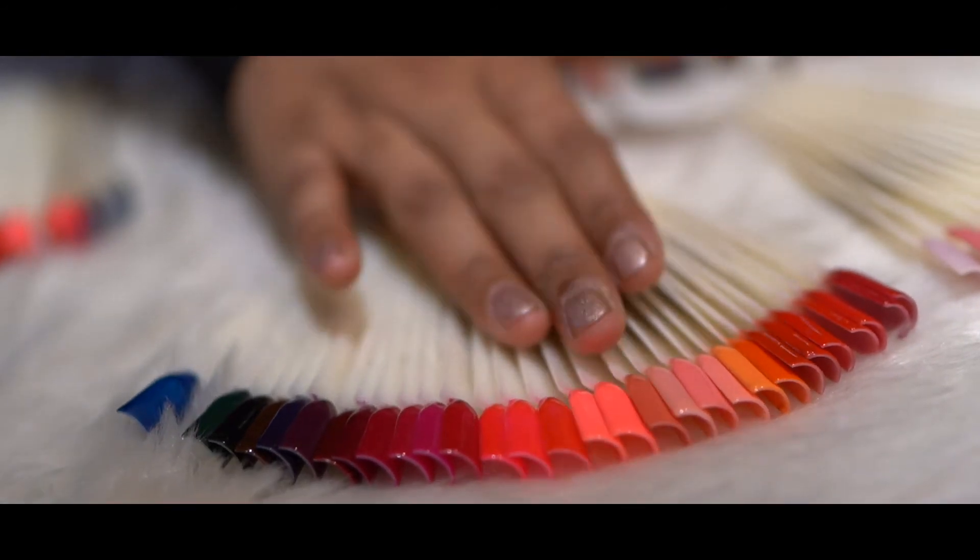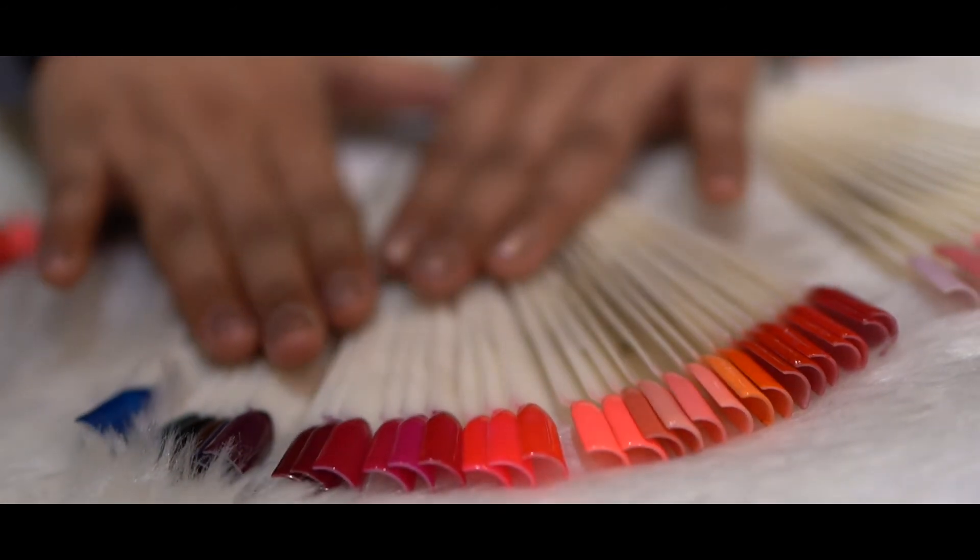For fair skin type, you can always opt for a brighter shade. For darker or deeper skin type, you can always opt for a deeper shade. So brighter shades work for fair skin and deeper shades are the go-to for darker skin tones.